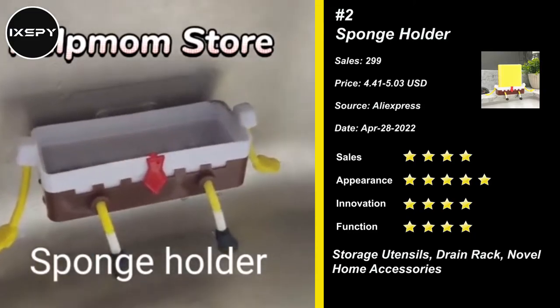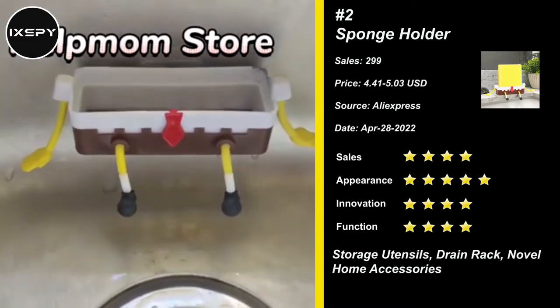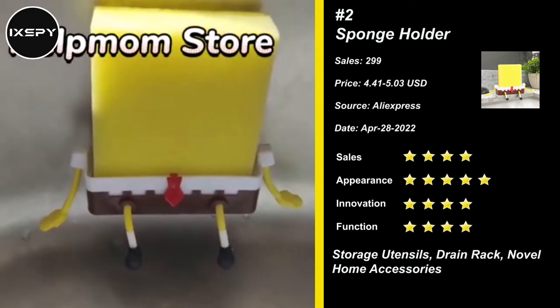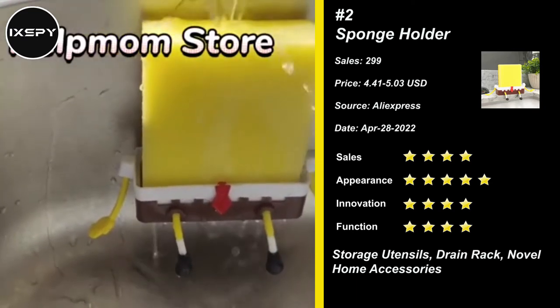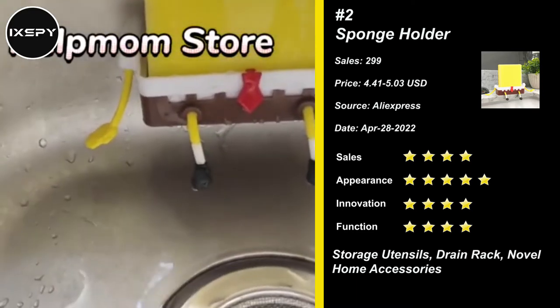Our next product is Sponge Holder. These cute cartoon sponge holders are designed specifically for keeping your kitchen sponges clean and organized. The holders feature a small hole in the top for the sponges to hang out of and a larger hole in the bottom for draining water. The holders are made from durable plastic.